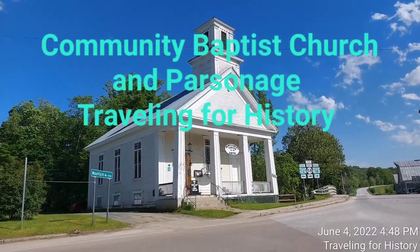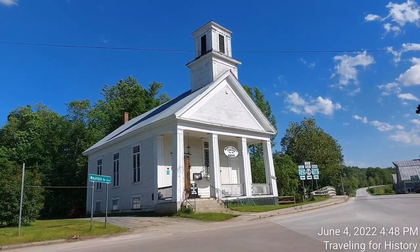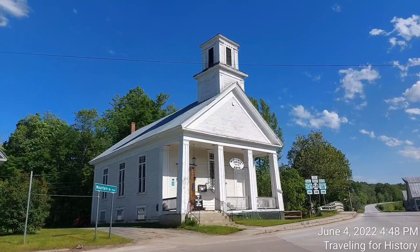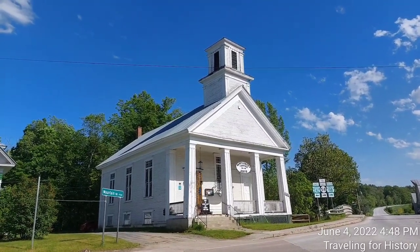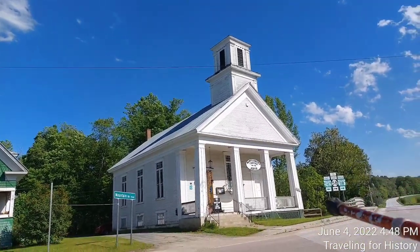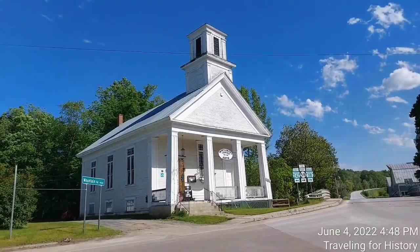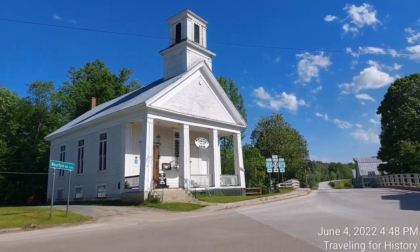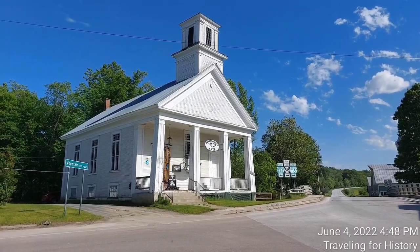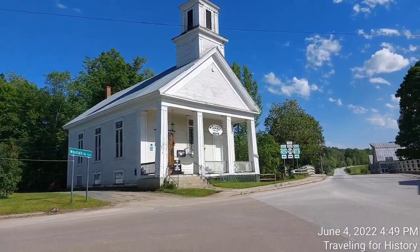Hello, good afternoon everyone, this is Patricia and I am Traveling for History. I'm in Montgomery, Vermont today — first time I've ever actually even been here or filmed here. The subject of today's video is the church in front of us and the Parsonage right next door, convenient that they're next to one another. The Community Baptist Church and Parsonage are a historic church property at 2 and 10 Mountain Road in the center of Montgomery, Vermont.